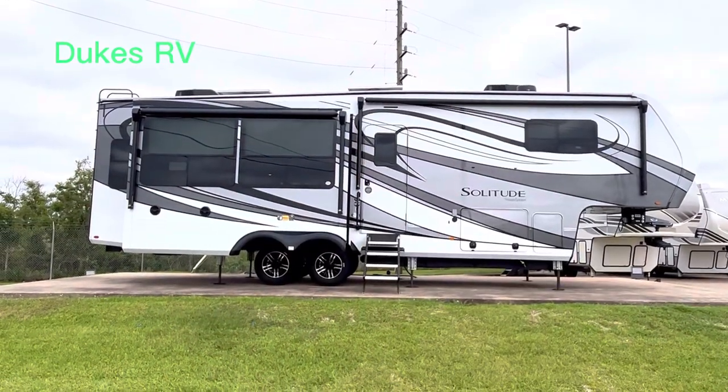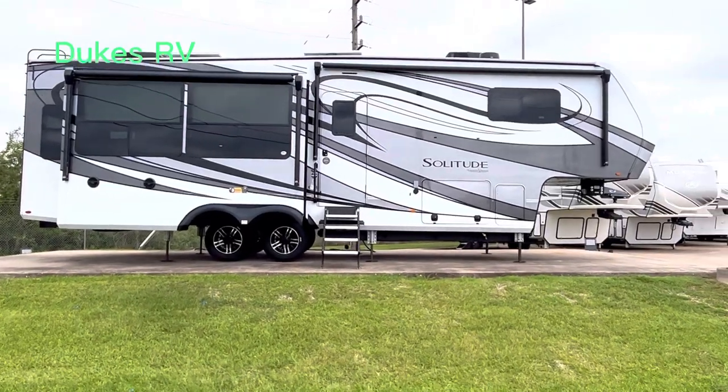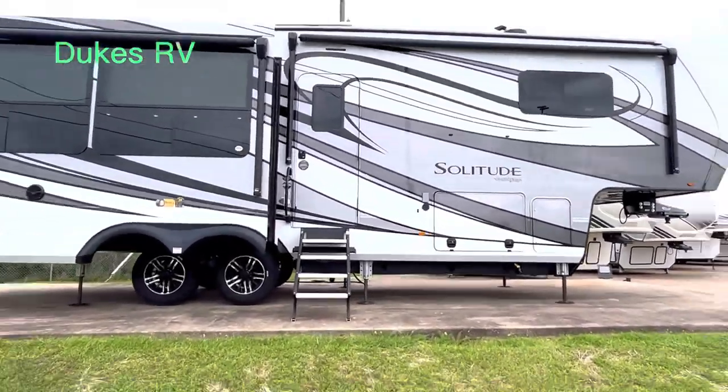It's got a couple of solar panels up there on the roof, full-body paint job, frameless windows. This is a pure luxury fifth wheel. Let's go inside.